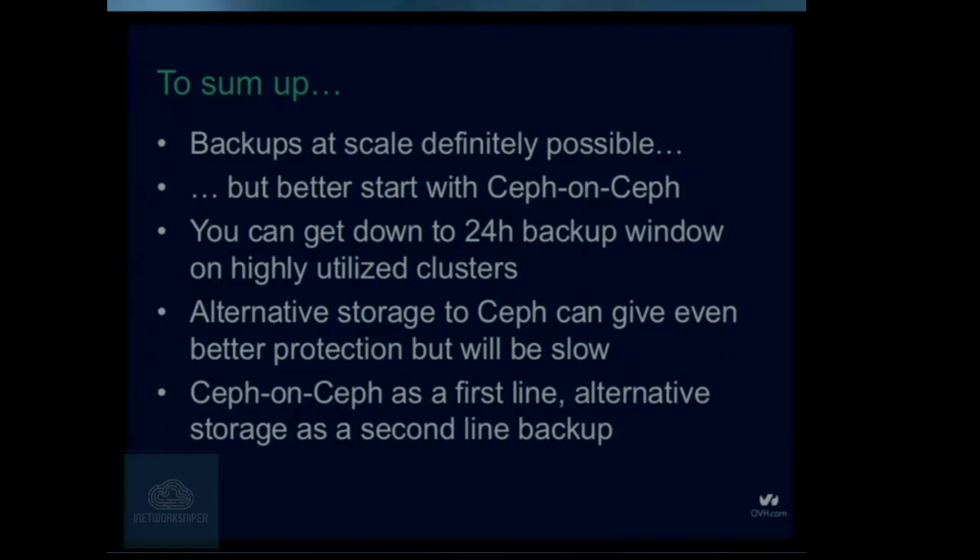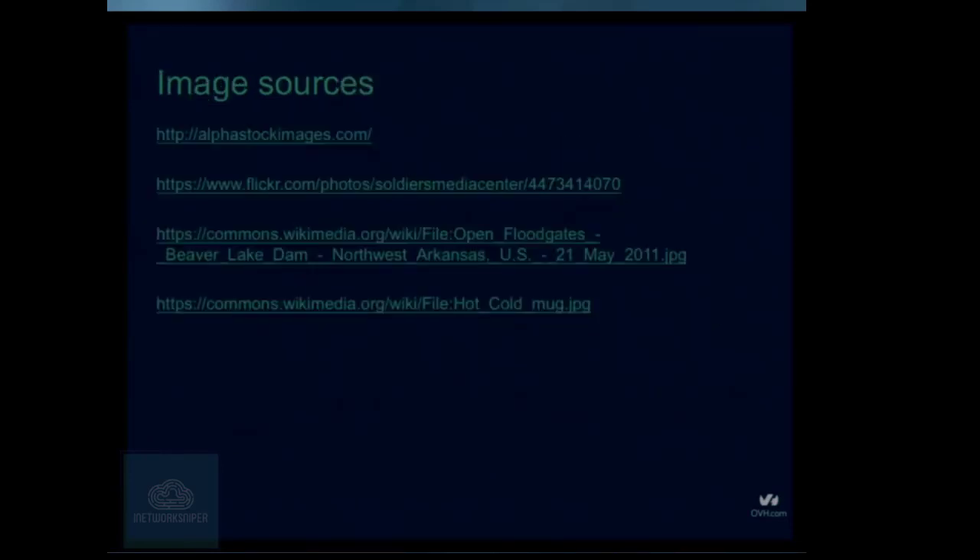You can get even shorter backup times, but watch out for latency on the cluster because it may start increasing. Also, even if you have Ceph-on-Ceph backups, think about some alternative storage as well — we never know what bugs are waiting for us. The best thing we have discovered is that Ceph-on-Ceph is good as a first line backup, and then also do some kind of cold backup as well.